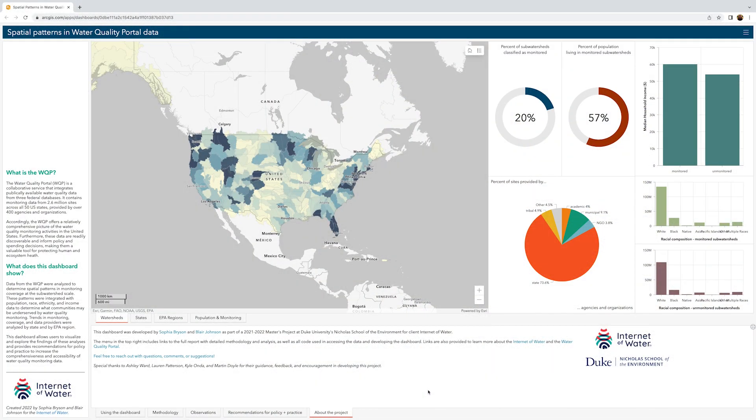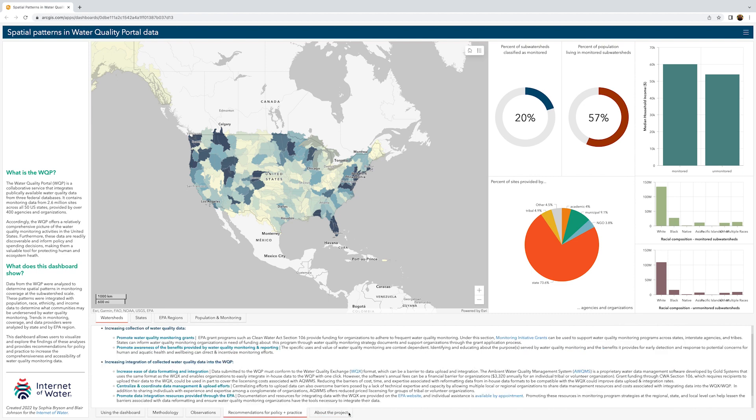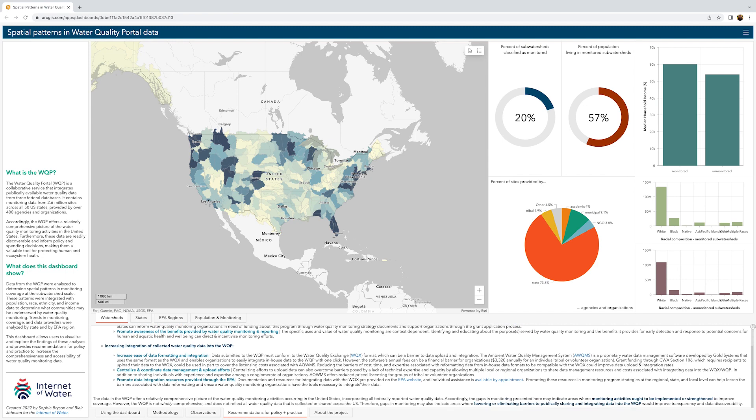You can find a link to the paper in the video description. As part of this research, the authors Sophia Bryson and Blair Johnson produced a dashboard that allows users to view the locations of recent water quality monitoring sites from 2020 onwards alongside population, race, ethnicity, and income data to investigate questions of who is and who is not served by water quality monitoring and reporting. The dashboard also provides recommendations for policy and practice to increase the comprehensiveness and accessibility of water quality monitoring data.